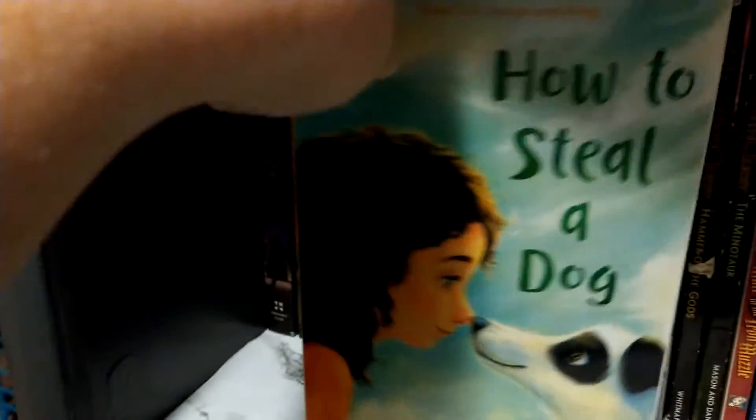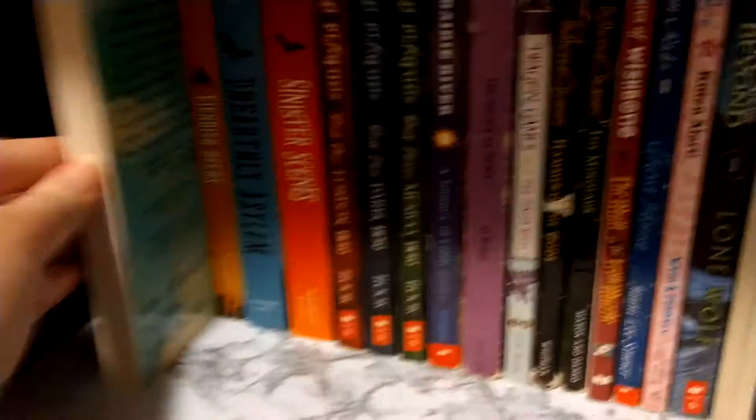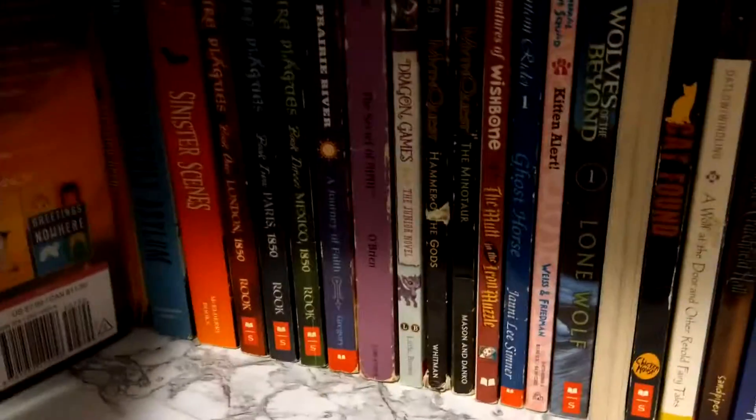And then we have How to Steal a Dog. Why would you want to steal a dog? There are plenty of dogs out there that don't need to be stolen. And then we have Wish — judging by the cover, another doggie-based one.